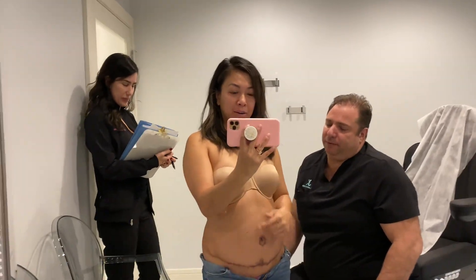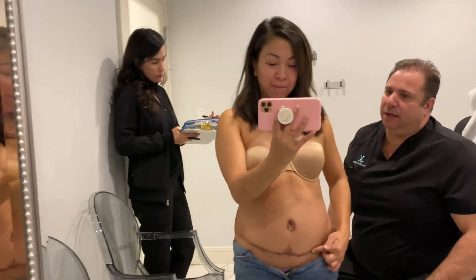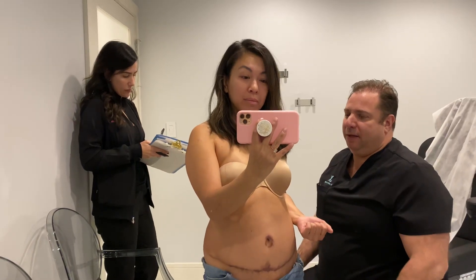So the last time I was here with the doctor, when I had my surgery in April, I had the tummy tuck, as you can see. I still have the scar here because I, being Asian — Asians tend to hyperpigment.